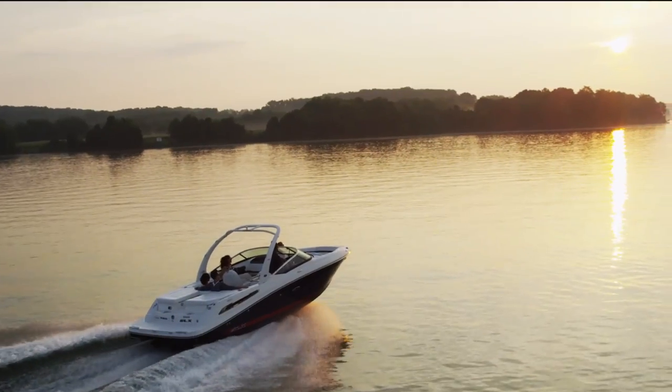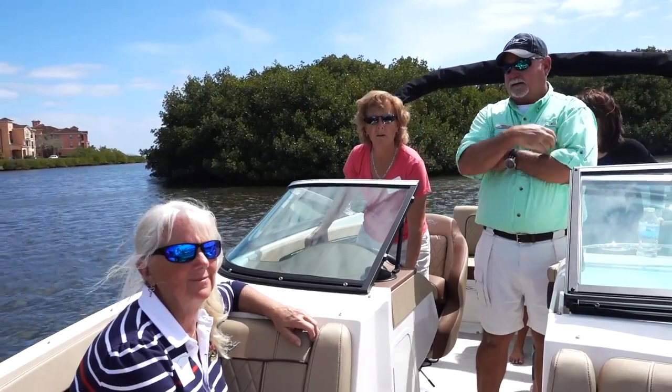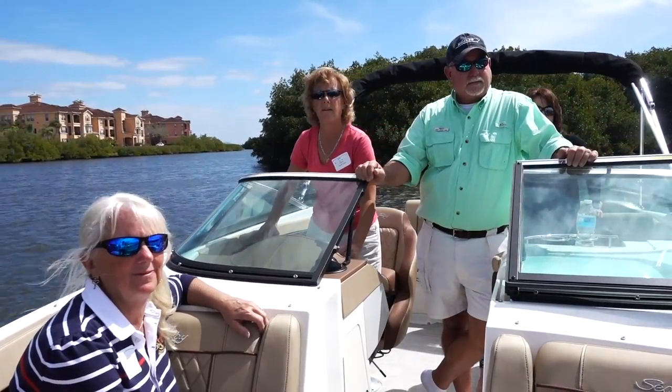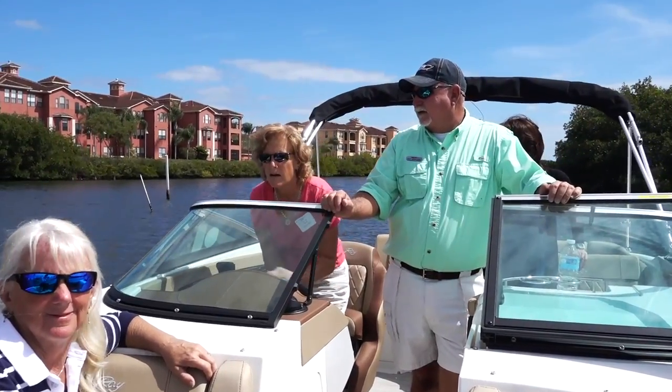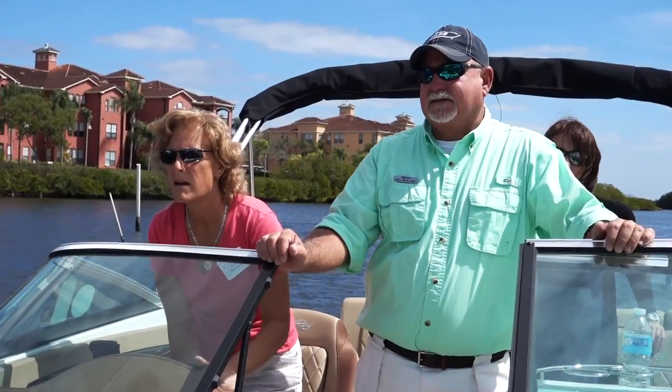We really go out of our way after the sale. We actually have a dedicated captain that takes the people out, orientates them, and that can be one, two, three times as long as it takes for the customer. My role as the delivery and orientation captain here at Clearwater is to instruct and train people on their new boats — new and used — and make sure they're comfortable being able to handle the boat.